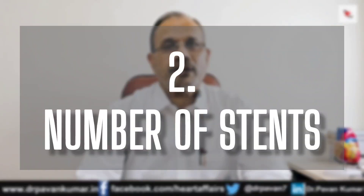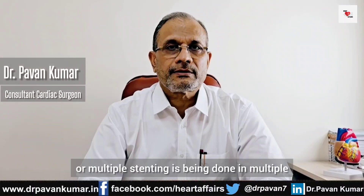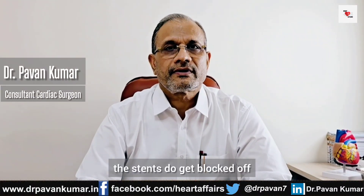Number two: number of stents. If single stents are there or multiple stenting is being done in multiple vessels of pulmonary artery disease, the stents do get blocked off. The international rate is 5% to 7% per stent per year.